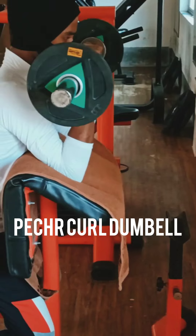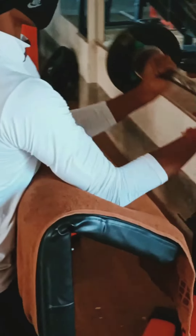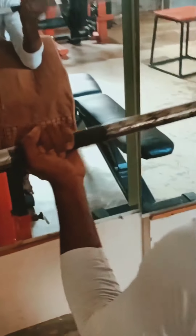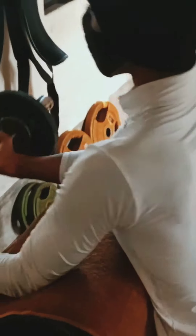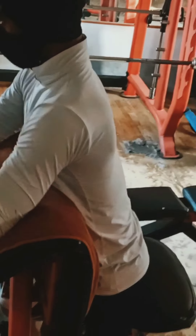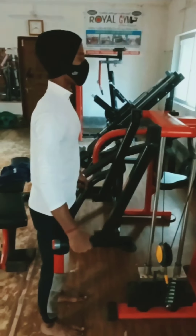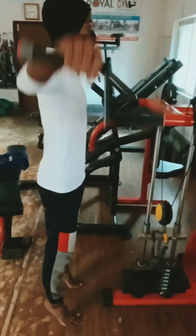This exercise is called seated dumbbell curl. It's a very effective exercise for our biceps muscles. It helps us to grow our biceps muscles quickly. You need the right sitting position and the right hand position when you do this workout. Please take the right weight according to your body power.